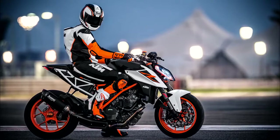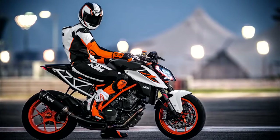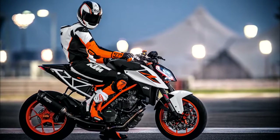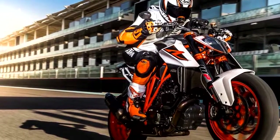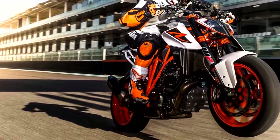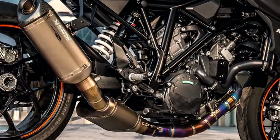Cruise control has also been added along with a new keyless system. KTM has announced an optional performance package that includes a quick shifter, motion slip regulation, KTM My Ride which lets you connect your phone to the 1290, and a track pack that includes a track mode rider setting allowing you to kill wheelie control, traction control, slip adjust, and launch control.